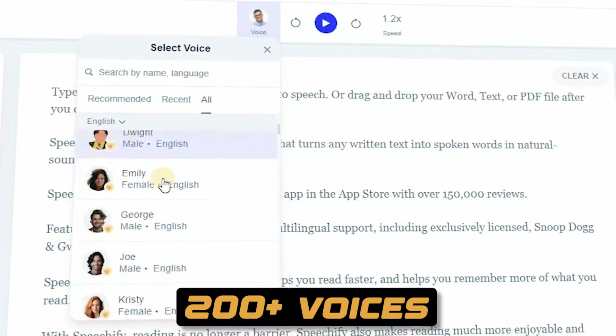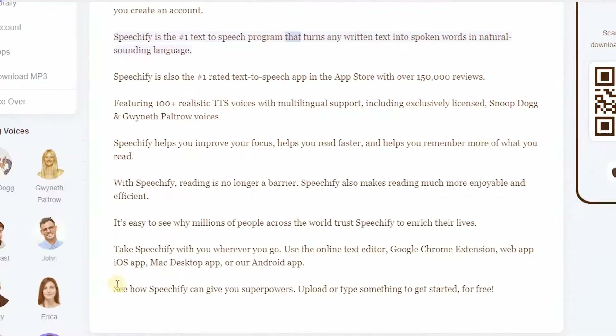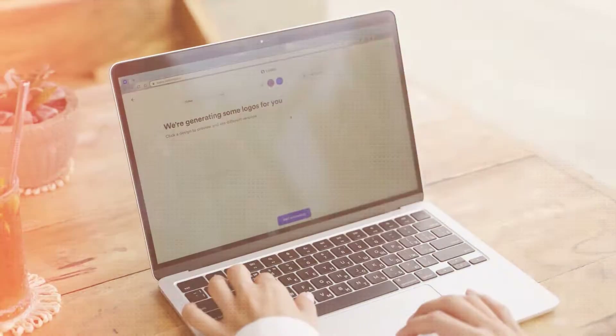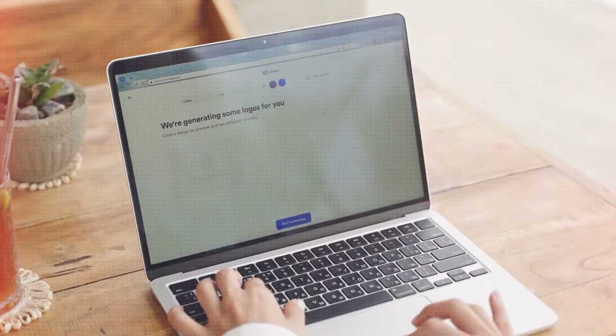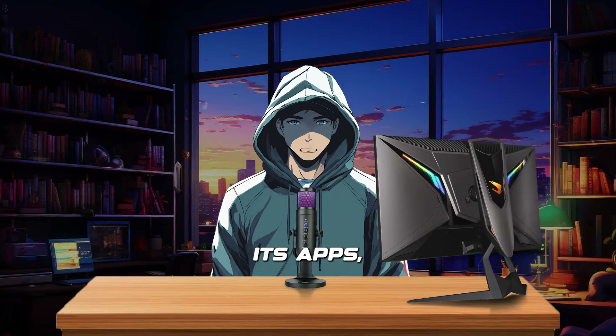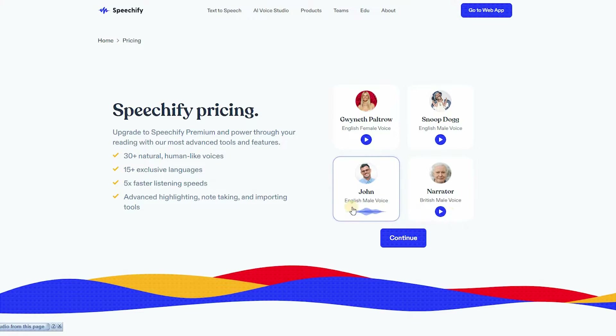Top features include 200-plus voices, multilingual support, most lifelike voices, advanced granular editing, and voice cloning. One thing all users will love is that Speechify offers a free version — unlike the majority of TTS apps, the free version lets you use the app for as long as you like.